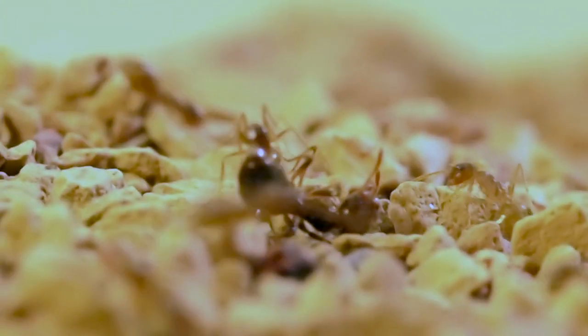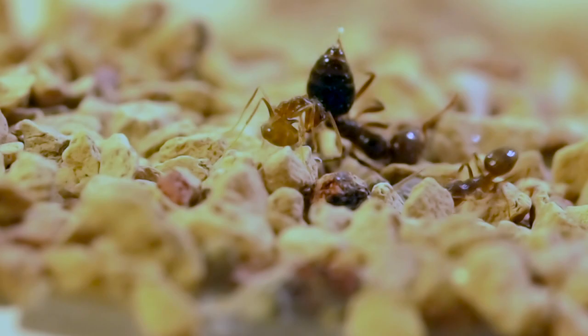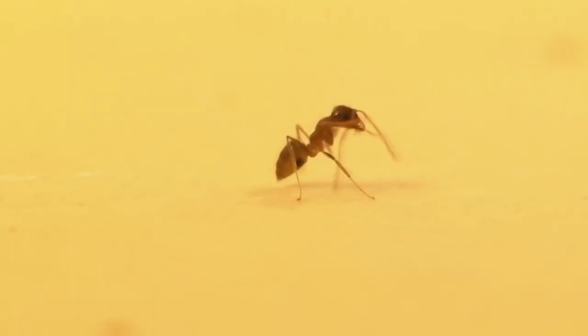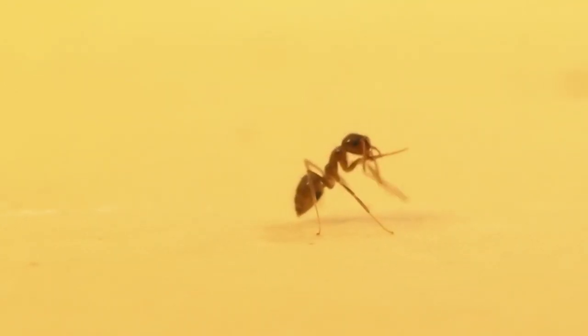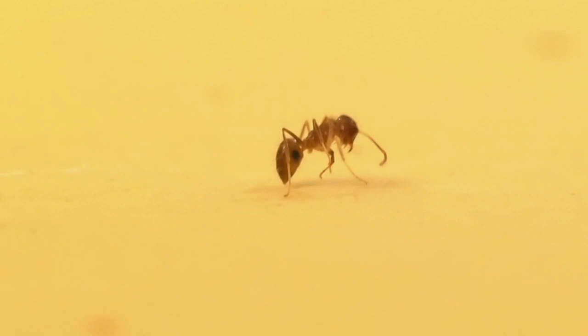It's actually extracting some fluid from its venom gland that it then will distribute where the Fire Ant venom is. Here's that behavior up close. It's about to take a drop of formic acid — its own venom — from its acidopore on its abdomen and redistribute it around its antenna and face that have been affected with the Imported Fire Ant venom.